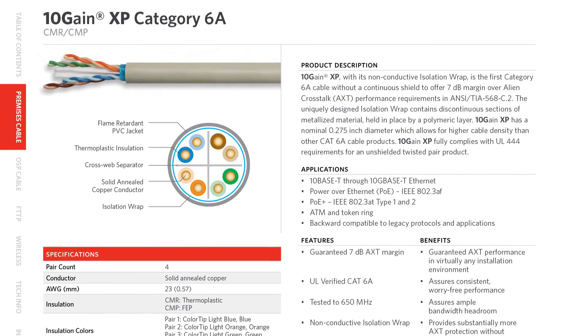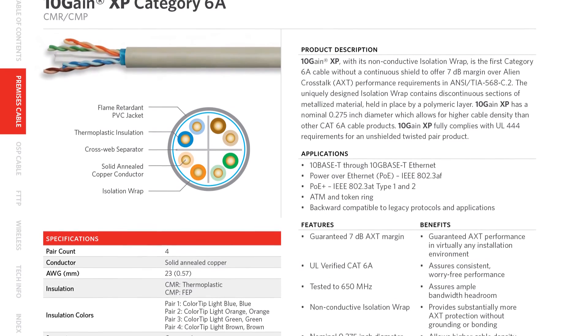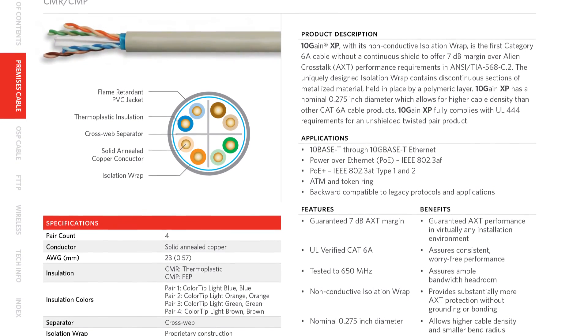I'm Amrith Sekhavad, Global Director of Product Management for Copper Premise Cable at SuperSX. Today I will speak about our Tengen XP cable, which is the best solution that we can offer for 10G Ethernet applications.